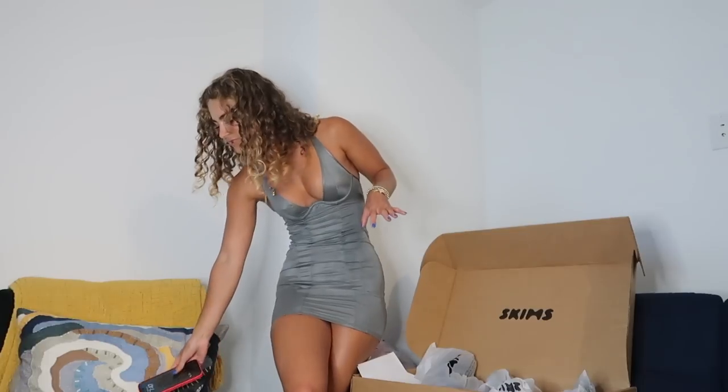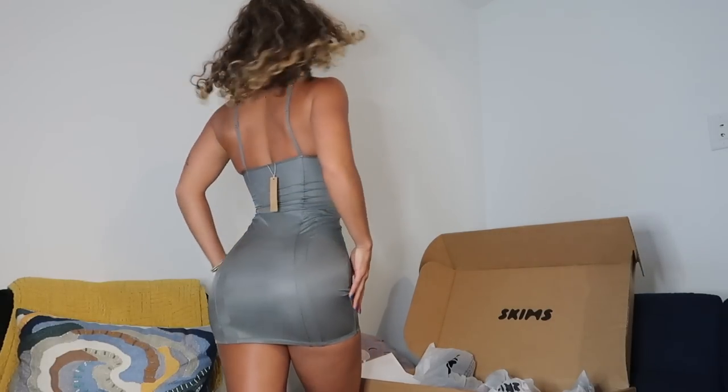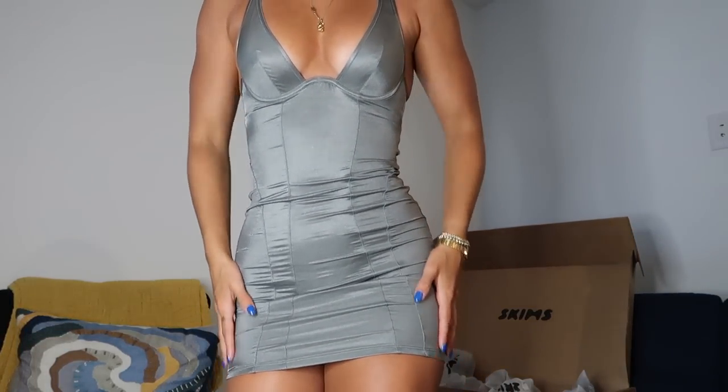Next is the glistenette slip dress in thunder in an extra extra small. I already have this in black and love it, so I picked it up in this shiny gray color on sale. It glistens as the name suggests. It's not the most flattering thing — it shows any bloating — so I have to wear it when I feel snatched. I like the cups at the bottom which lift things up, and it's flattering in the back, but it's short and rides up easily. Buy it on sale, not full price. Seven and a half out of ten — kind of giving night-out, New Year's party vibes.